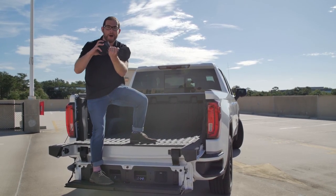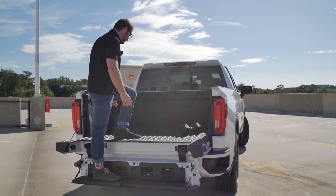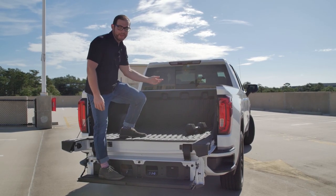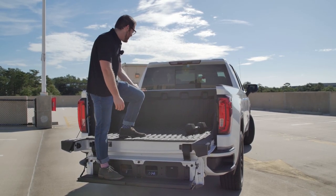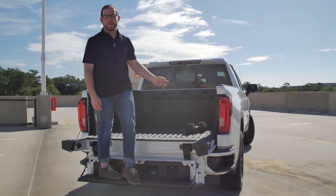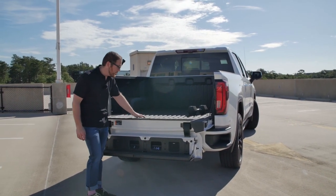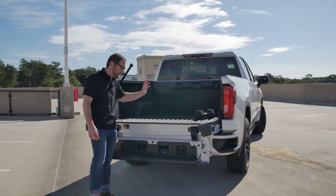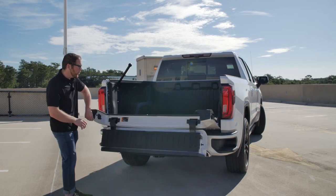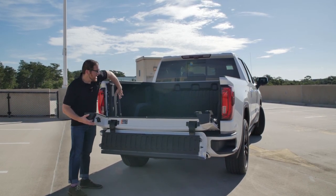I know repairability is going to be a big issue for some GMC people, but theoretically you shouldn't need to repair it — GMC says they took a baseball bat to this as hard as they could, and the baseball bat broke, not the bed. I borrowed a 25-pound dumbbell to demonstrate, and it did absolutely nothing to the bed. What's also interesting about the Carbon Pro bed is you don't need a bed liner — this is just the surface.